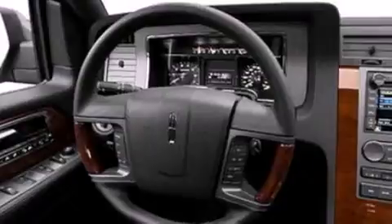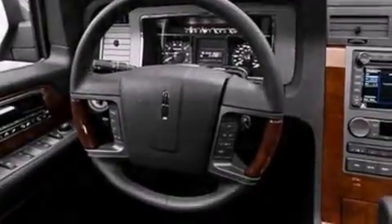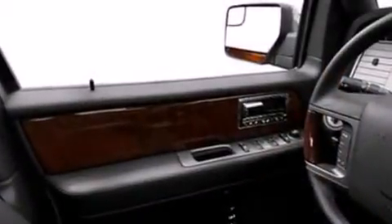Its top features include a navigation system, power adjustable driver pedals, a 14 speaker audio system, commercial free satellite radio, big 18 inch wheels, and traction control and stability control systems.